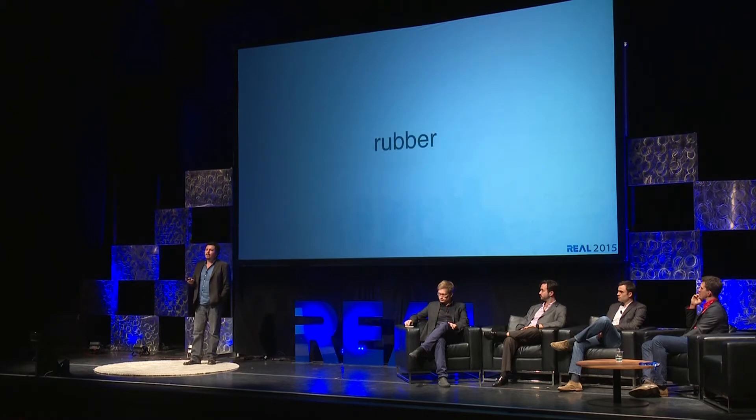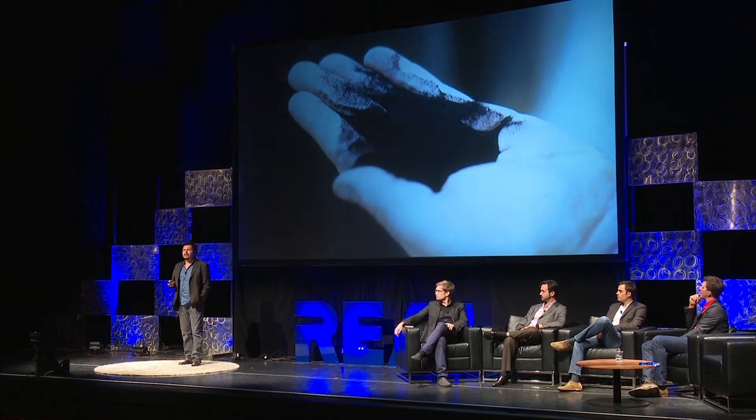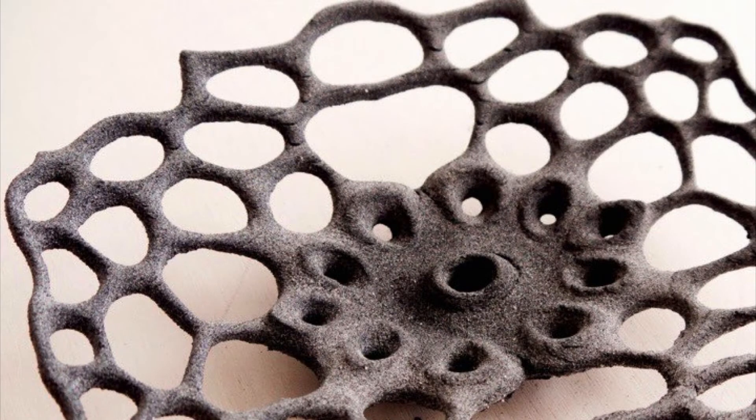The first material I want to tell you about is rubber. There are about 300 million tires thrown away every year. About 80% of those tires are recycled, but we want to find a use for the other 20% that aren't — maybe as a 3D printable material. If we take those tires and undergo a cryogenic process in which we freeze, crush, and turn them into a powder, maybe we can turn them into an architectural building material. This is one of the first things we've printed with 3D printed rubber.